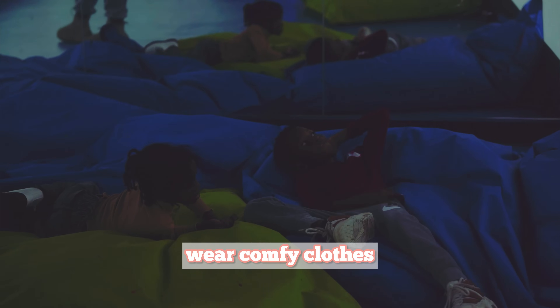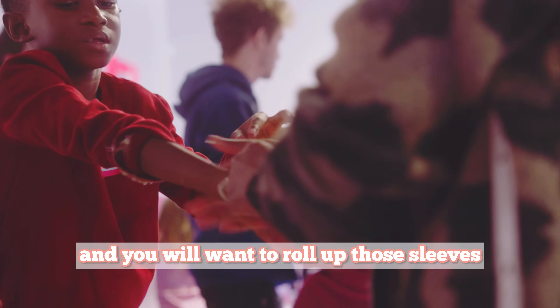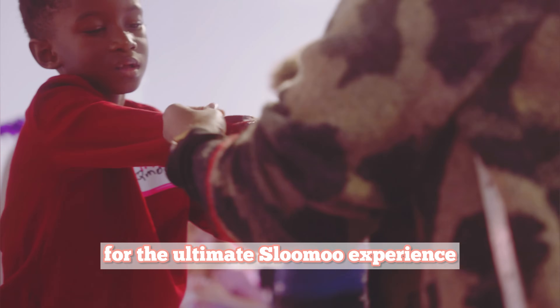A quick heads up: wear comfy clothes. You might get a bit messy, and you'll want to roll up those sleeves for the ultimate Slooze experience.